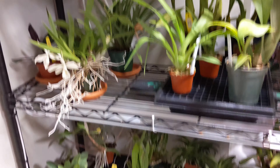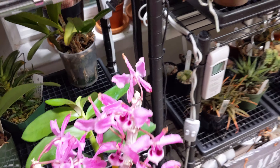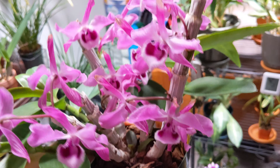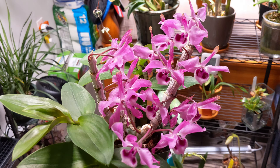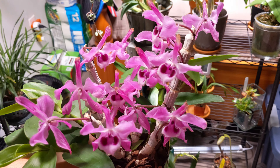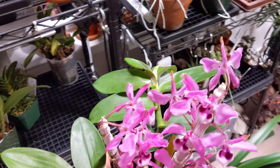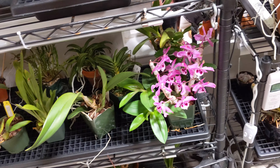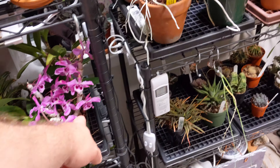Over here is one of my prized dendrobiums — take a look at this. This is a dendrobium aprecii rubra. Stunning plant. I actually did a previous video on this one — it's coming along great with four new growths, plus some smaller ones in between.